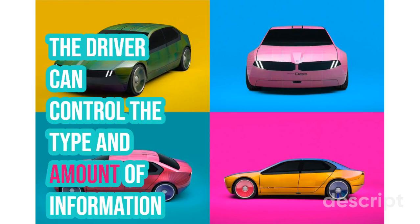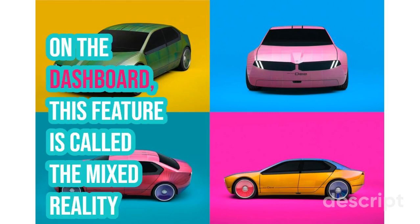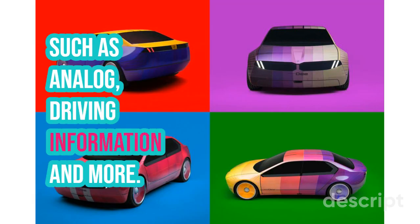The driver can control the type and amount of information displayed on the windshield through touch-sensitive controls on the dashboard. This feature is called the Mixed Reality Slider and it includes five different levels of information, such as analog, driving information, and more.